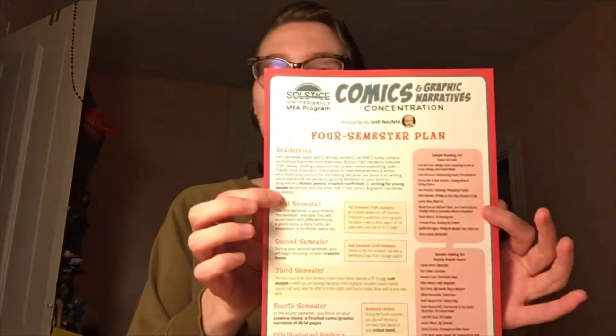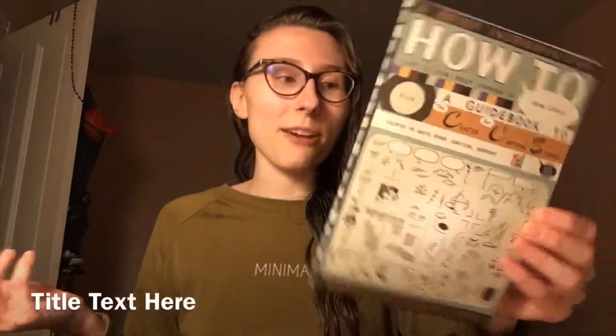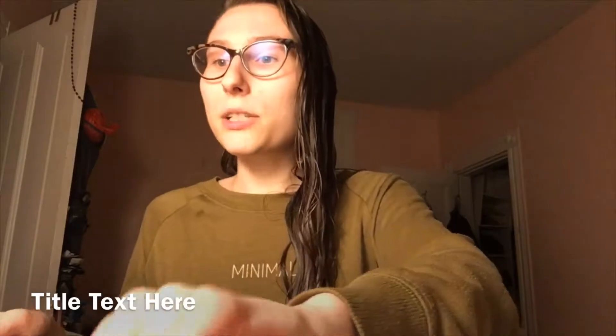Something else I thought was super cool was all of these comic school programs, where you can go to school and major in creative writing slash comics and stuff. They had all these cute promotional materials — it looked like a comic, I was confused at first, but it was actually promotional material for one of the schools. This one specifically is the Solstice Low Residency MFA Program — you email littlebeth at pmc.edu — and you go for 10 days outside the city, then work remotely, and you do that for two years to get a master's degree in comic drawing.